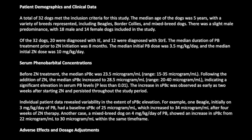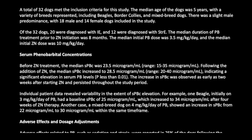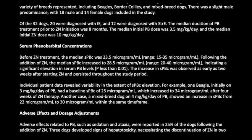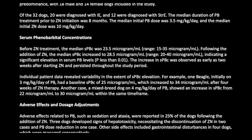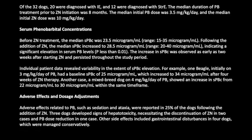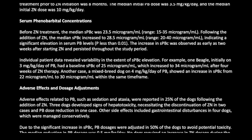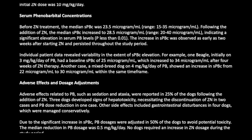The median initial PB dose was 3.5 mg/kg/day, and the median initial ZN dose was 10 mg/kg/day. Before ZN treatment, the median SPBC was 23.5 mcg/mL (range 15–35 mcg/mL). Following the addition of ZN, the median SPBC increased to 28.5 mcg/mL (range 20–40 mcg/mL), indicating a significant elevation in serum PB levels (P < 0.01).